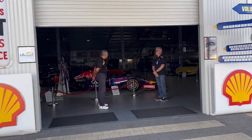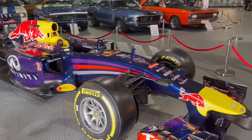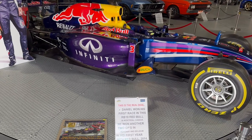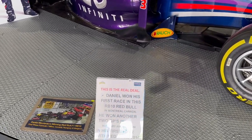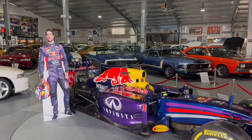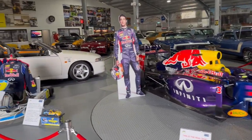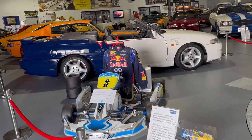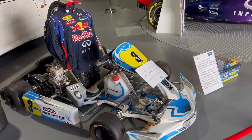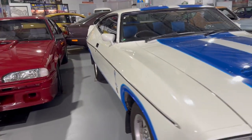When I entered the next shed, I saw a Formula One racing car at the entrance. It was the car of Daniel Ricciardo, who is an Australian motorsports racing driver based in Perth, Western Australia. I also saw a statue of him standing next to the car. There was also a go-kart and some interesting facts about car racing displayed there. The shed also had a significant amount of car collection on display.